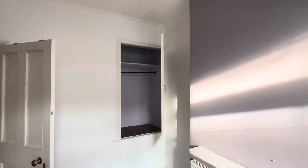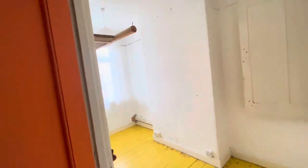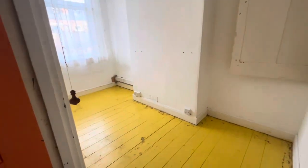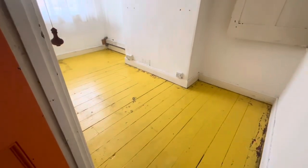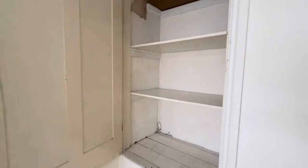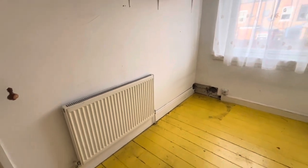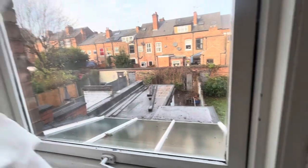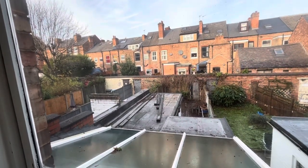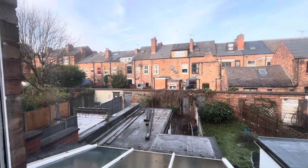A bit of storage space over the stairs. Then a small single room here, with floorboards currently painted and again storage over the staircase. Central heating radiator in here and a single glazed window which looks out over the rear extension and the small courtyard garden at the back.